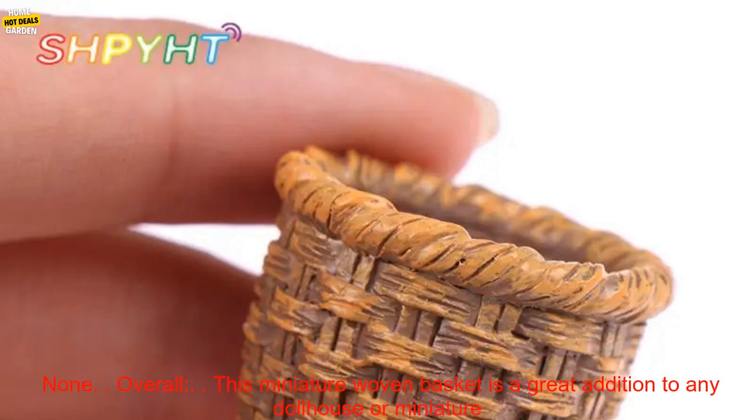Pros: Realistic appearance, small size, versatile. Cons: None.